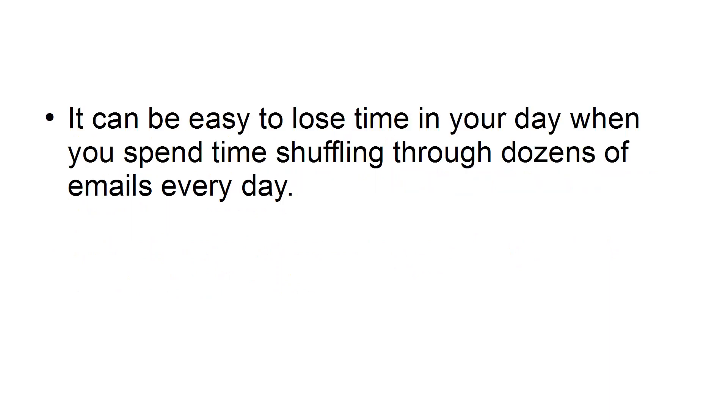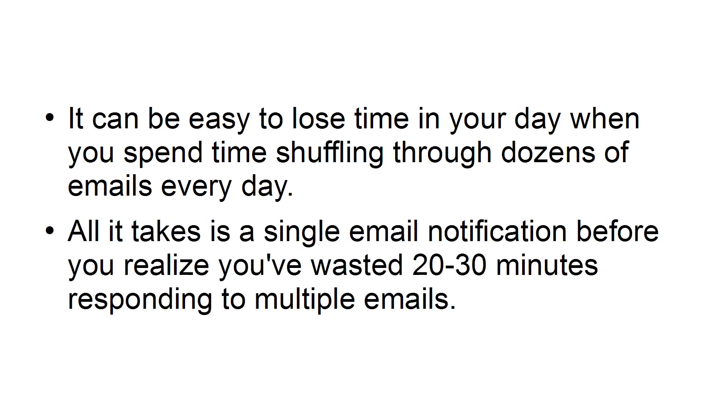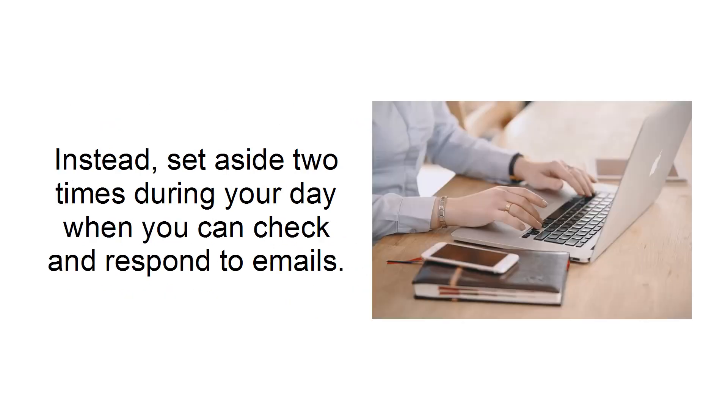Set specific times to check your email. It can be easy to lose time in your day when you spend time shuffling through dozens of emails every day. All it takes is a single email notification before you realize you've wasted 20 to 30 minutes responding to multiple emails. Instead, set aside two times during your day where you can check and respond to emails.